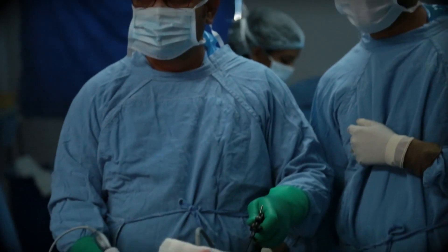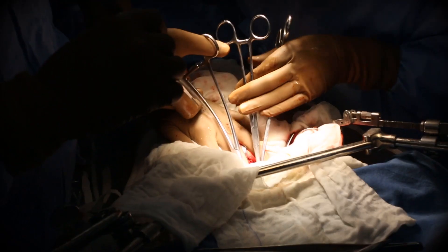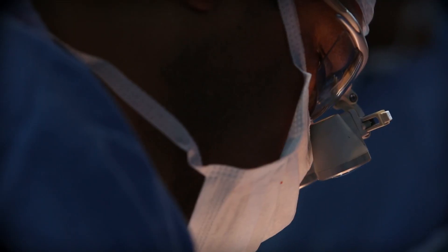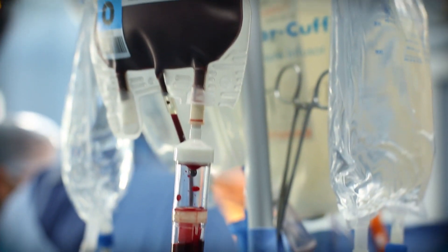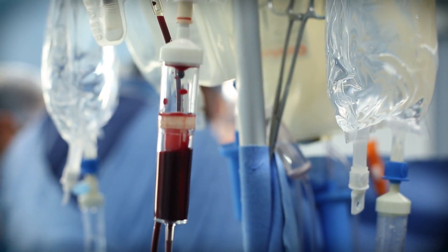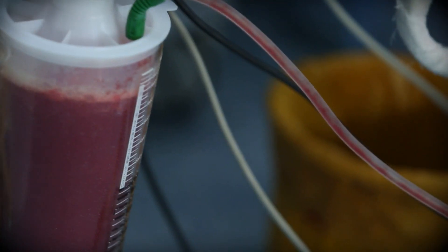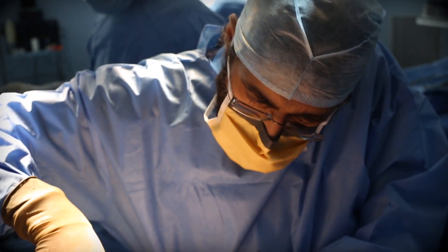A liver transplant alone is a very complicated operation. It takes about 8 to 10 hours and involves removal of a diseased liver and putting in a new liver with complicated connections, including use of microscopes. Pediatric liver transplantation is even more complex, because children have unique diseases and their blood vessels are very minute.